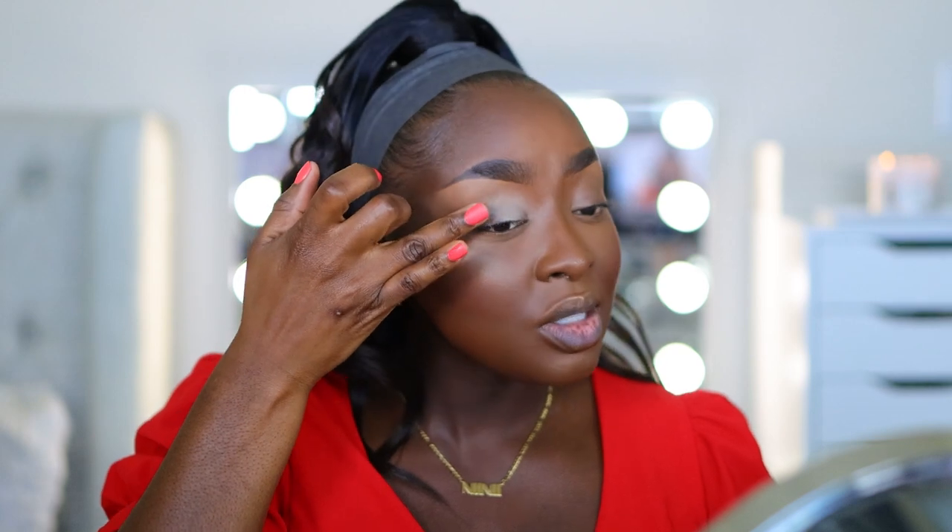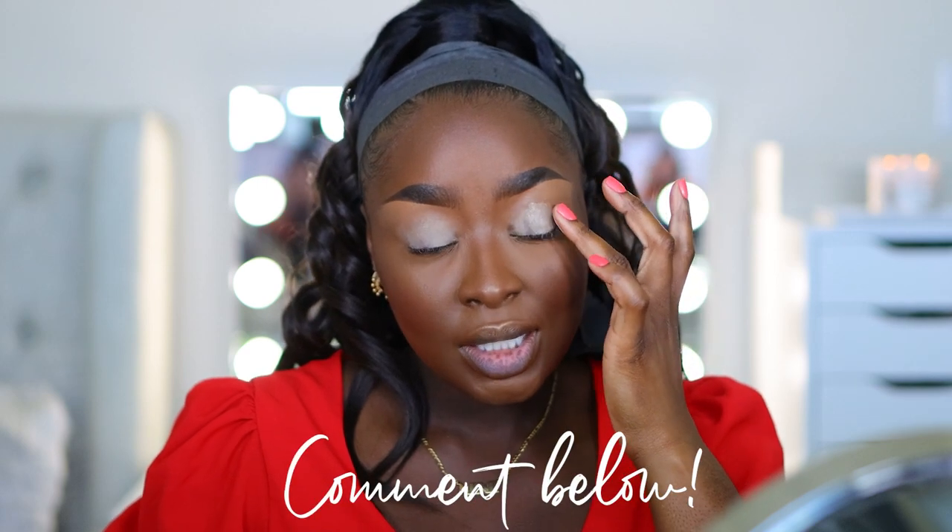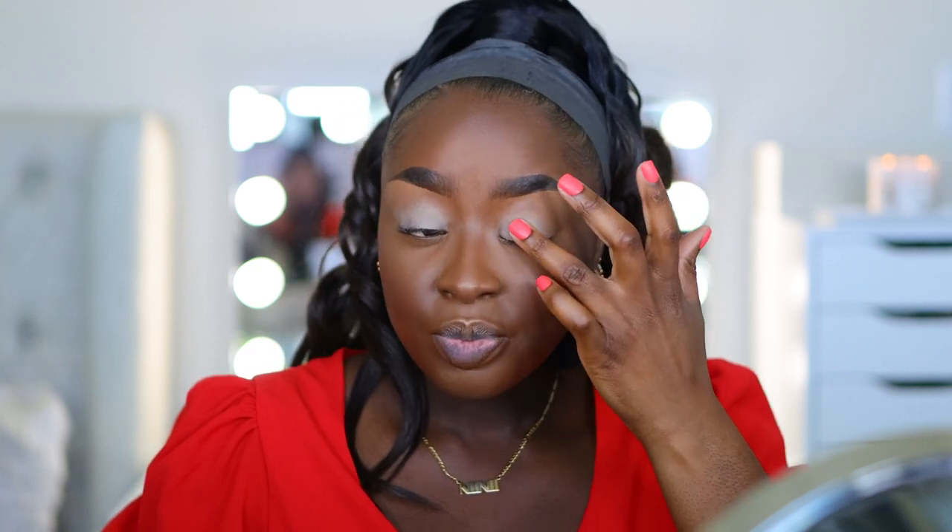Now we need to prime the eye. I'm going to use the MAC Cosmetics Paint Pot in soft ochre. I'm using my finger to apply this — whenever I have short nails I love applying my paint pot with my finger because it warms up the product and it blends as I apply. No need to put it down and then blend out harsh lines. It doesn't need to look perfect — it's an eyeshadow base. Tapping my finger into it and then onto my eye.